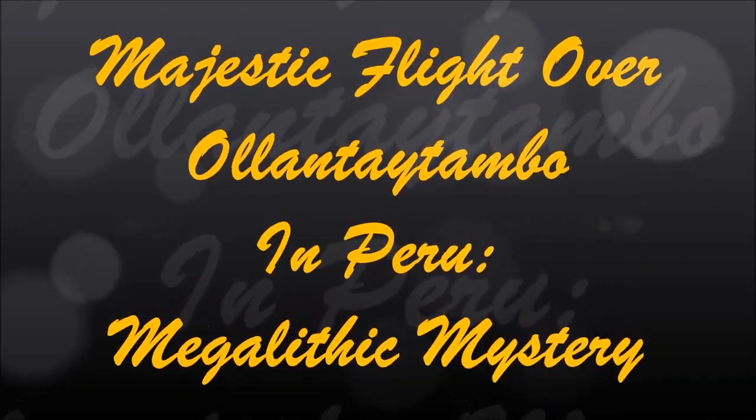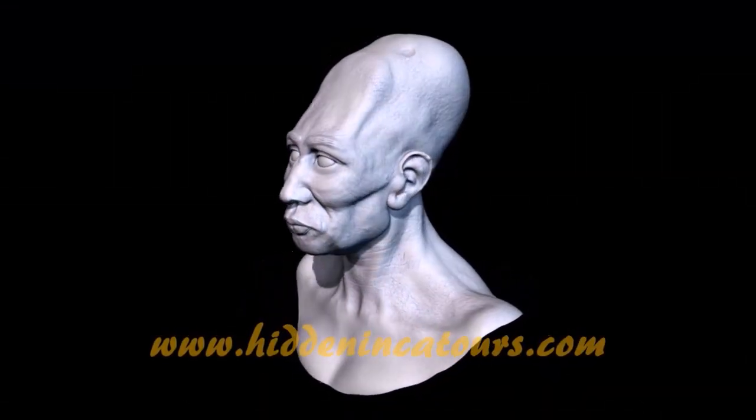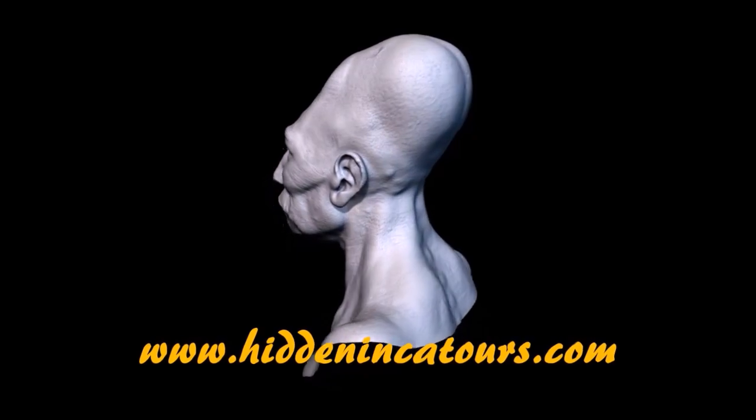Majestic flight over Ollantaytambo in Peru, a megalithic mystery. Brought to you by HiddenIncaTours.com.